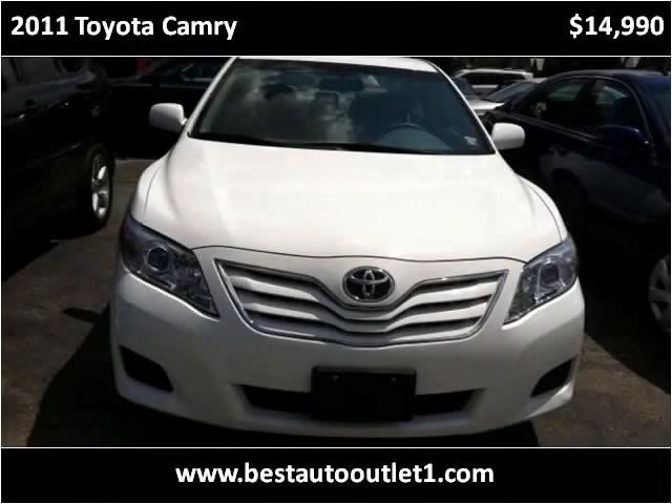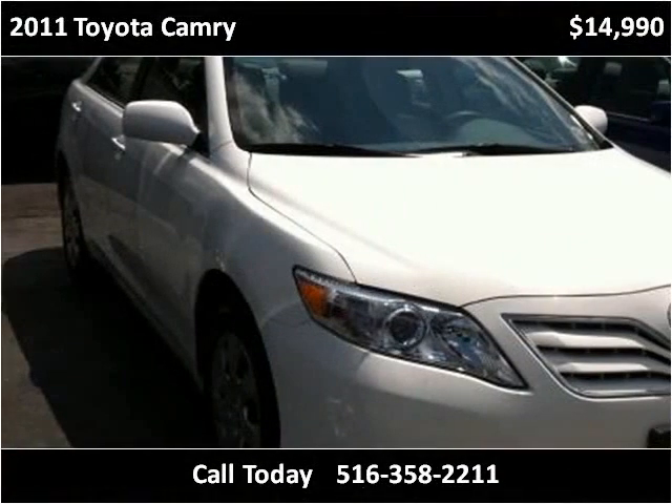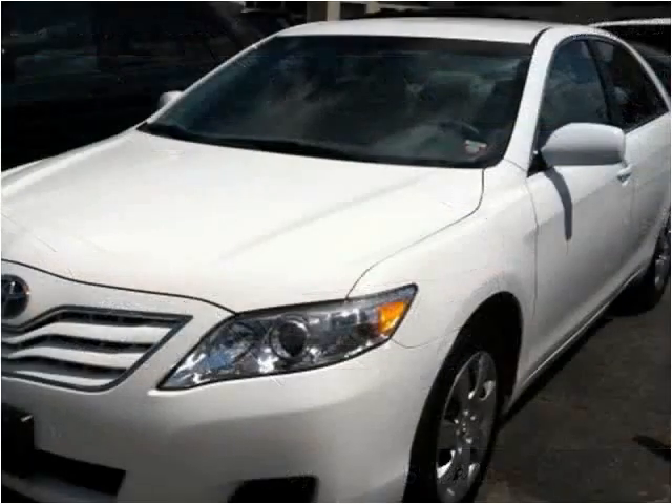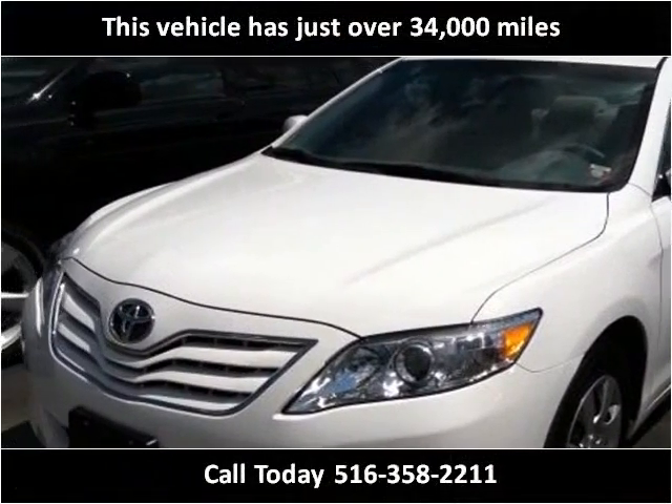This 2011 Toyota Camry is available from Best Auto Outlet. This vehicle has just over 34,000 miles.